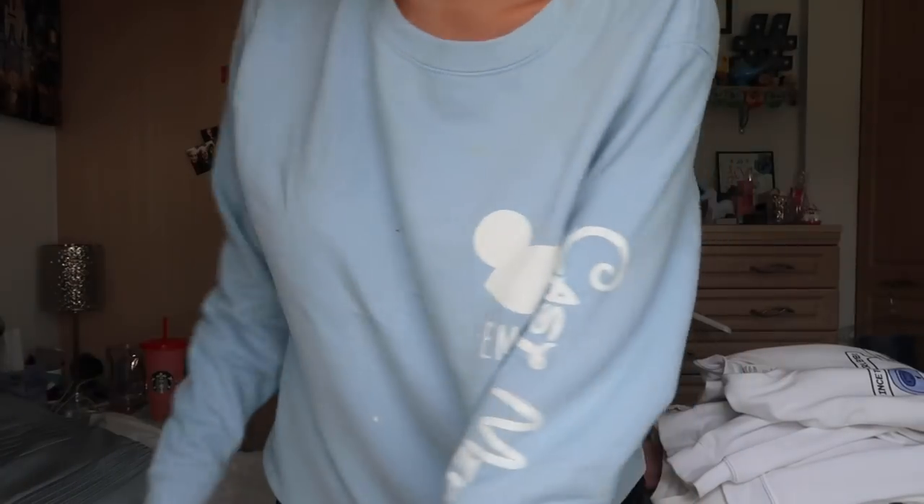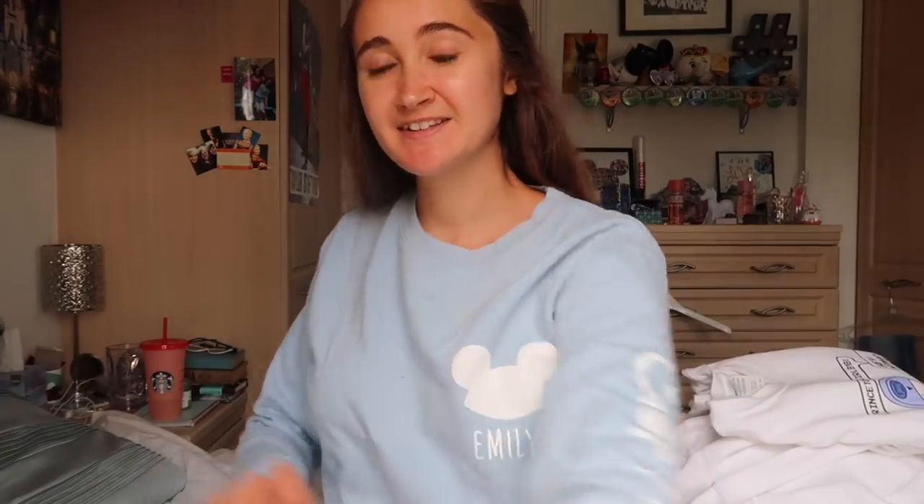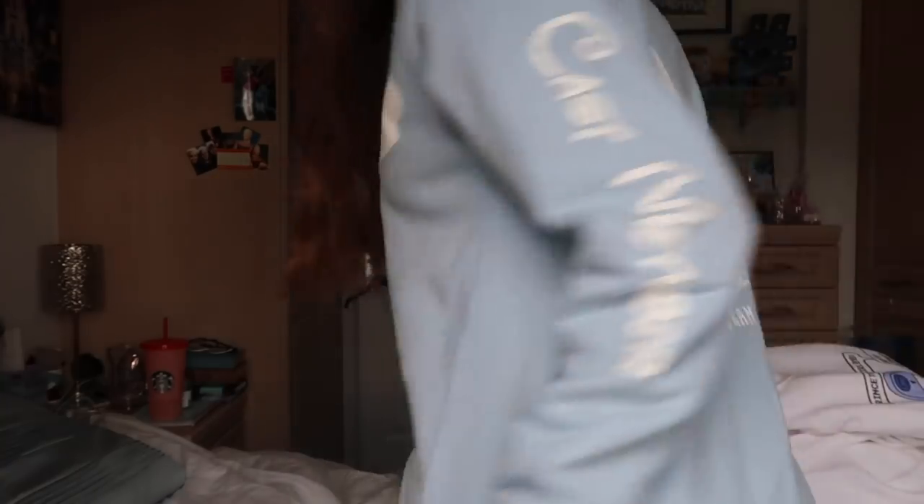This one is my cast member sweatshirt. Basically when we did our program from the UK it's kind of a tradition that you always get group sweatshirts, so I actually have two of them because I did two programs — one is in the wash right now. This is from my second program, so we just get our name personalized with 'cast member' on the sleeve, and then we have this artwork on the back. Cultural Exchange Program 2018.